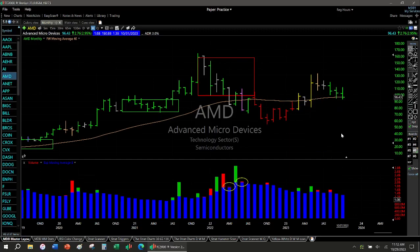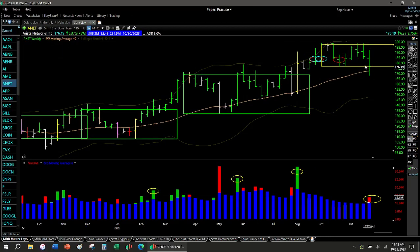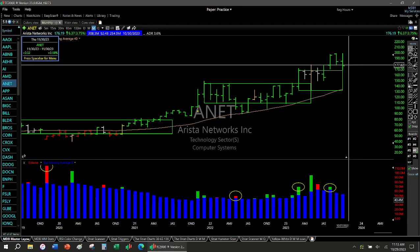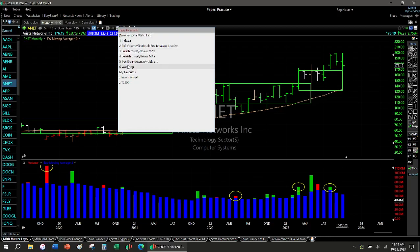ANET — this is a valid Darvas box breakout. It had volatility — earnings just breaking the box downwards here — but volume isn't super huge. This is still bullish in my opinion. In fact I may have to move it from this list — I'm going to put it back to watching.